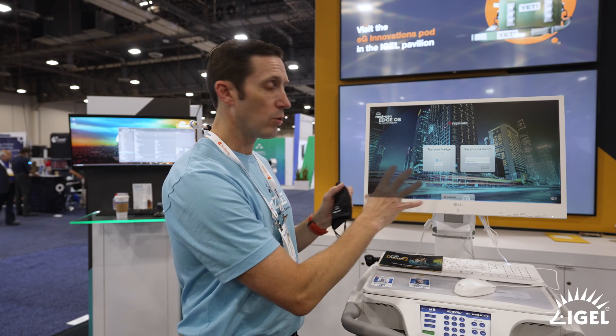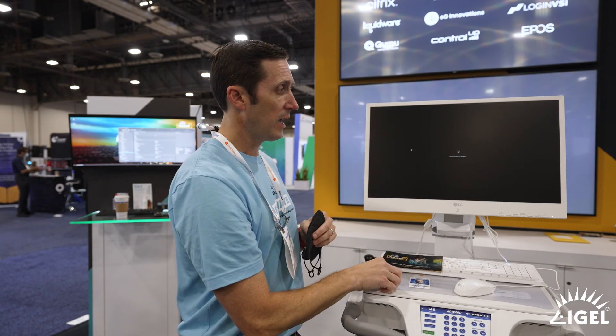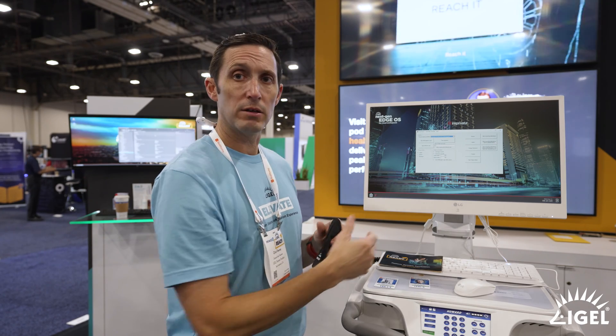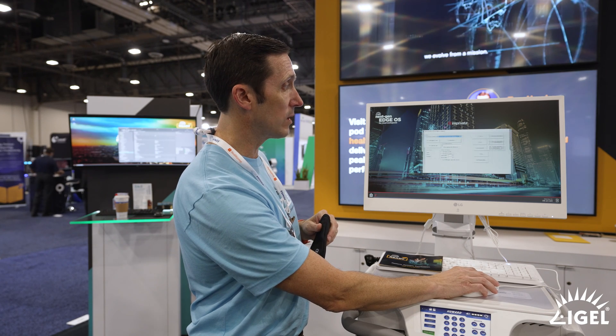This is a new workflow that we are actually developing and will be releasing soon — very common in a lot of Epic accounts. I'll tap in here and authenticate, and we already have an application up and running. It's simulating an Epic workflow, and single sign-on has already occurred into the application, so I can go about doing what I need to do.